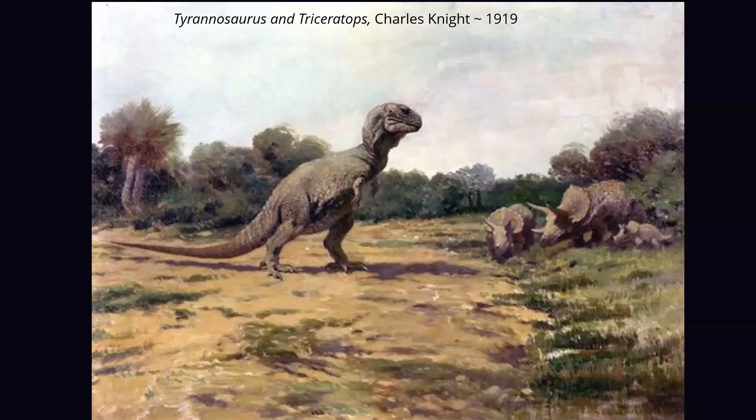Edward Drinker Cope — one of the two scientists involved in the infamous Bone Wars — directed these early paintings. You can see the tail is not quite on the ground but kind of dragging. When they first realized these animals walked on two legs, they just put them upright with the tail hanging out the back. Knight gave T-rex something approximating lips there, and interestingly he has three hand fingers — of course T-rex only has two — but they didn't have much to work with then.